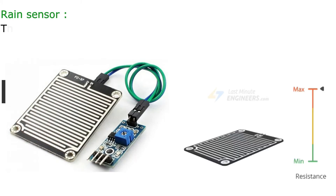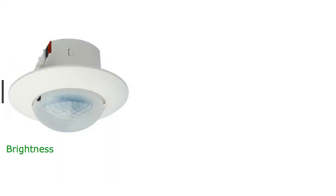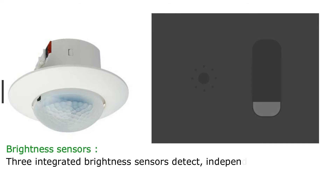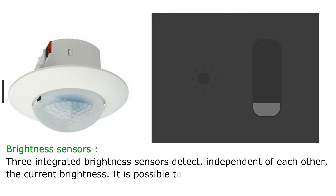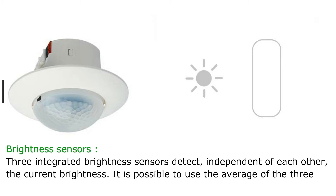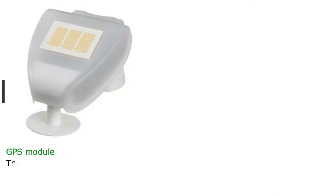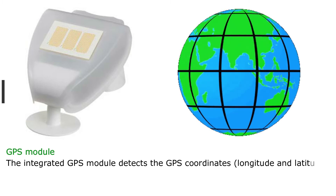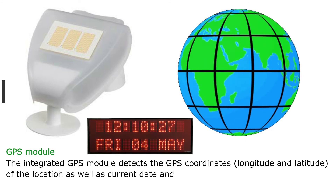The integrated rain sensor detects precipitation. Three integrated brightness sensors detect, independent of each other, the current brightness. It is possible to use the average of the three sensors for further processing. The integrated GPS module detects the GPS coordinates — longitude and latitude — of the location, as well as the current date and time.